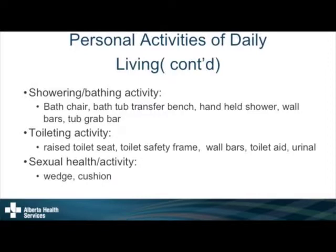What I'm presenting today doesn't apply to all of you, but there may be things where you think, 'Oh, I could do this differently — it would be easier on me.' The last personal care topic is sexual health and sexual activities, which is part of our daily occupations. An occupational therapist can look at positioning issues using wedges or cushions.